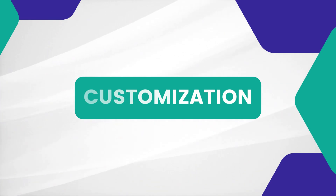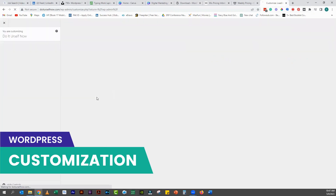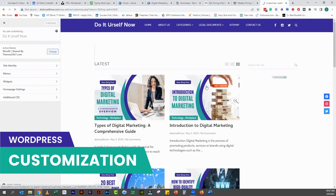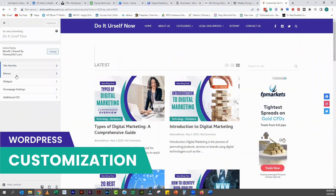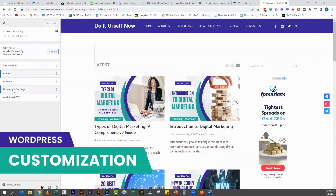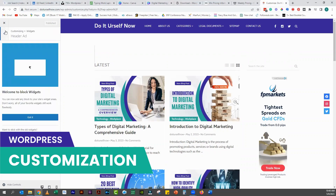One of the biggest advantages of using WordPress over Wix and Weebly is customization. WordPress is an open source platform, which means you have complete control over your website's design and functionality. With Wix and Weebly, you are limited to the features and templates they provide. While they offer a decent range of customization options, they can't match the flexibility of WordPress. With WordPress, you can customize every aspect of your site from the layout and colors to the functionality and features.